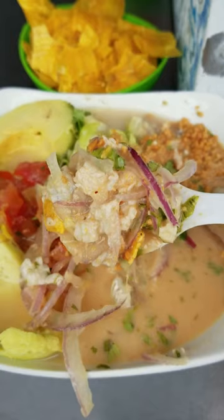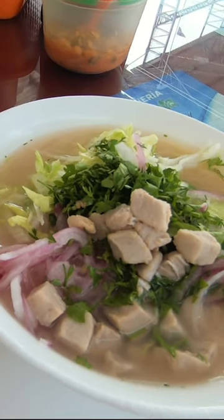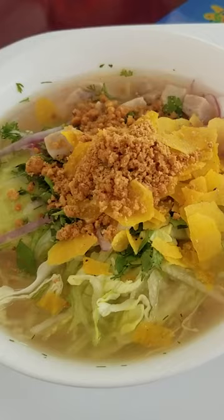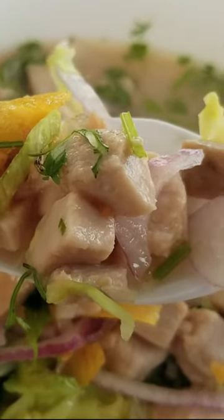Ecuador is really popular for ceviche, and you can get ceviche in many different flavors. When I was in Manta, we went to the fish market and I had a chance to try pinchagua, which is a ceviche made out of sardines. You can also have ceviche with white fish, tuna, or shrimp.